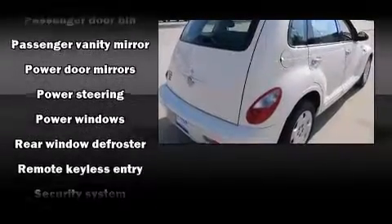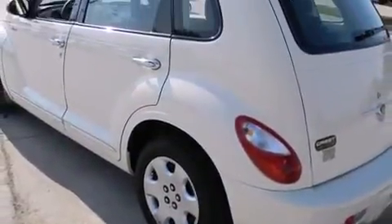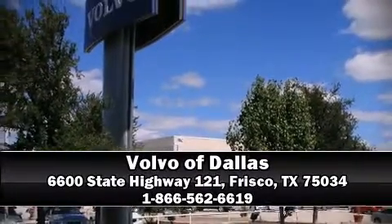It also arrives with a Carfax history report, providing you peace of mind with detailed information. Our sales reps are knowledgeable and professional. Call now to schedule a test drive.